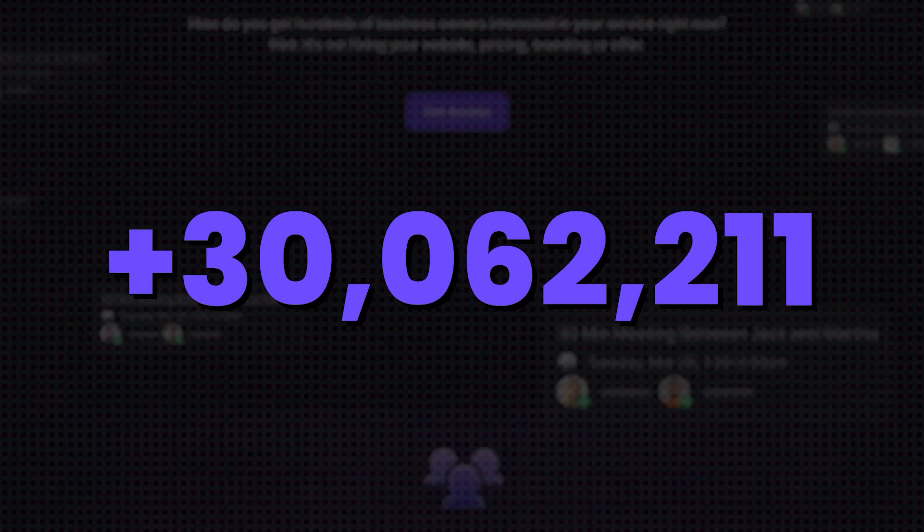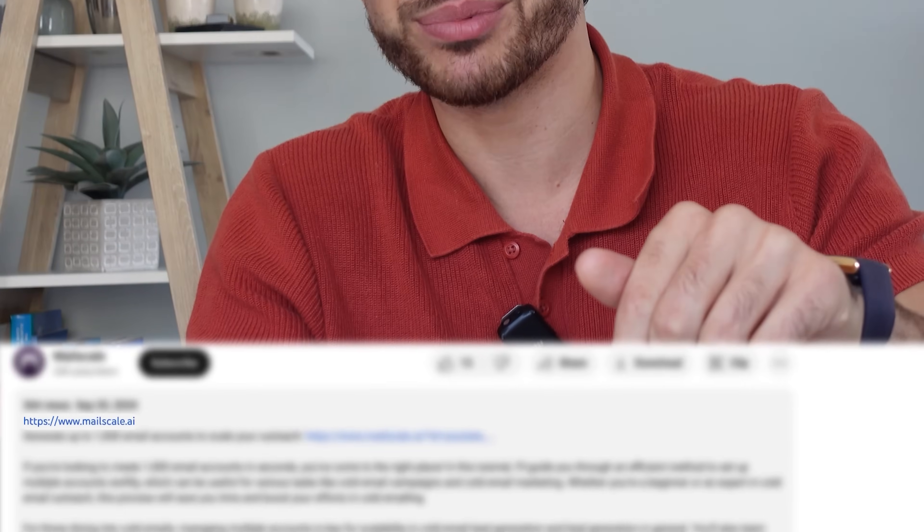The benefit for you here is that you don't need to spend months trying to learn everything or testing strategies and cold email scripts, or hiring an expensive agency. It's a cost-effective way for you to get everything you need in the best way possible. We're helping customers send over 30 million cold emails a month at the moment, so we know exactly what works and what type of script or lead scraping method works best. I'll leave a link for both of these options below. I'm really looking forward to working together and turning cold email into your strongest growth channel in 2025.